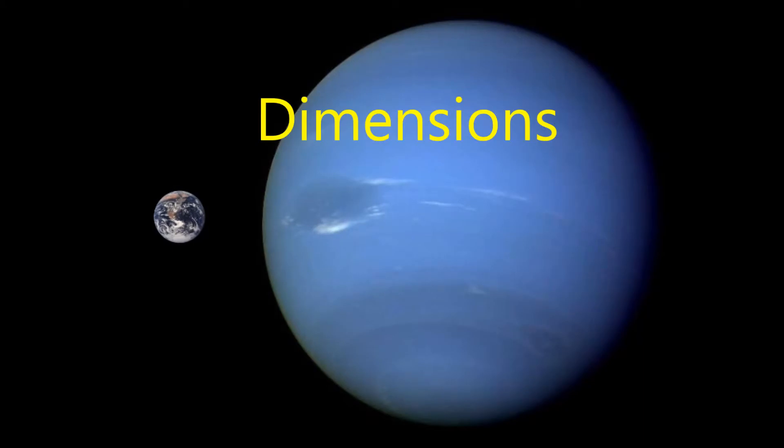Dimensions. Neptune has a diameter of 49,250 km and has a circumference of 155,600 km. The density of the planet is 1.64 grams per cubic centimeter. Neptune can hold about 57 Earths in its entirety.